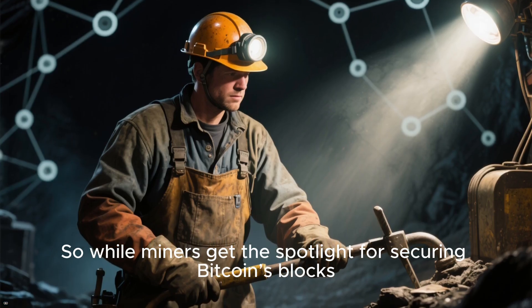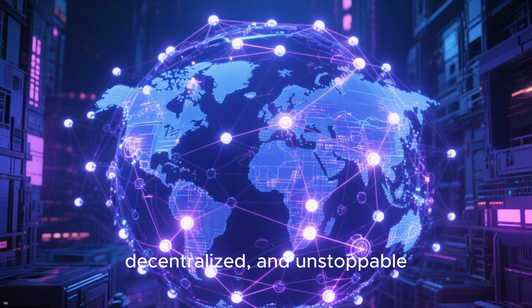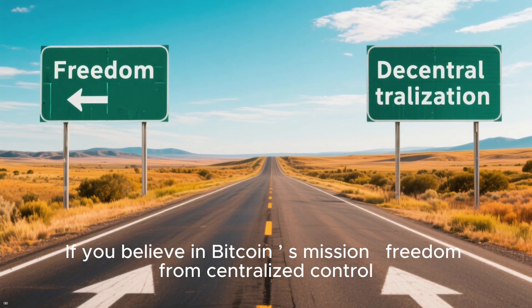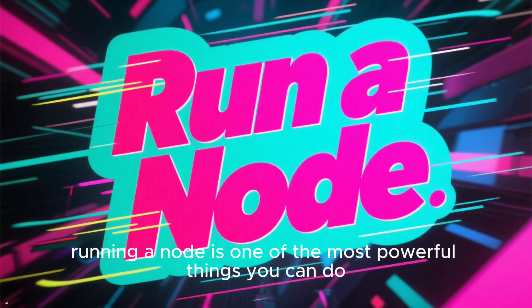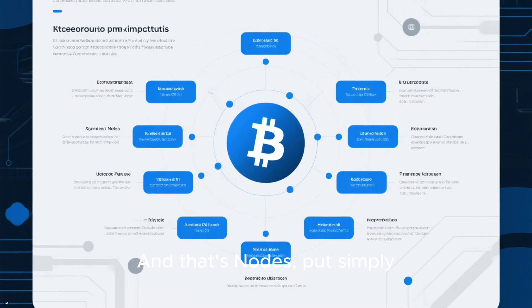So while miners get the spotlight for securing Bitcoin's blocks, it's the nodes quietly keeping Bitcoin honest, decentralized, and unstoppable. They are the silent guardians of the blockchain. If you believe in Bitcoin's mission — freedom from centralized control — running a node is one of the most powerful things you can do. Don't just own Bitcoin, verify it. And that's nodes, put simply.